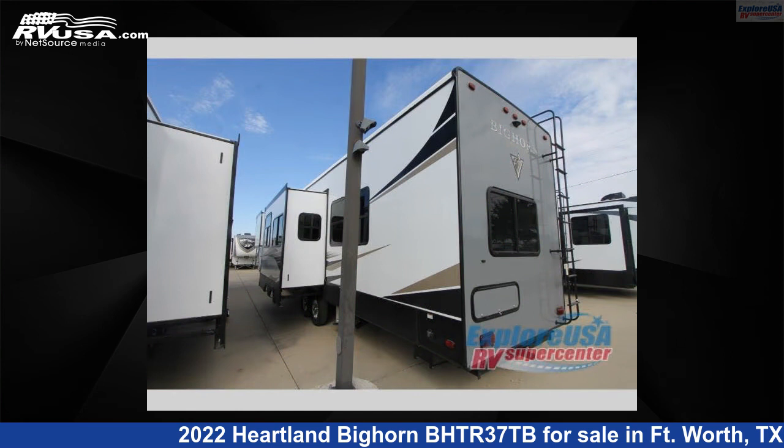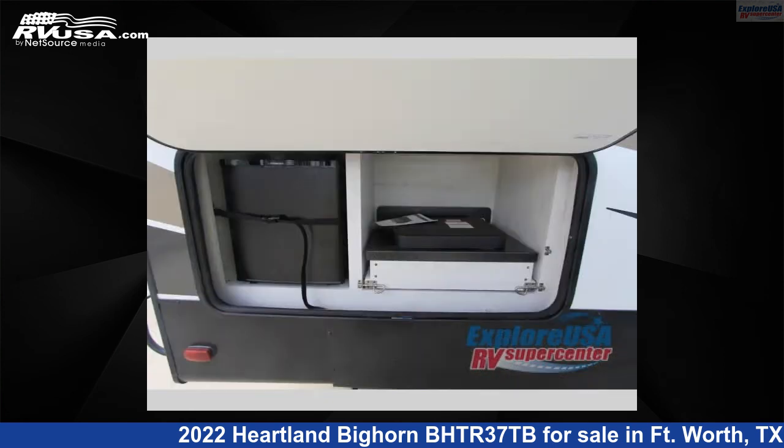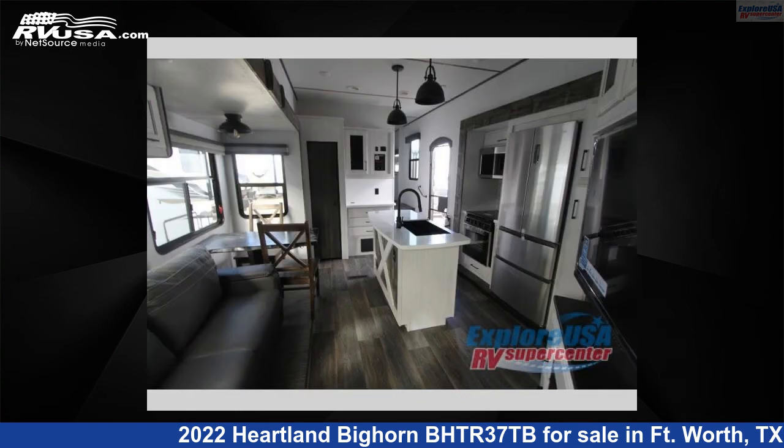This new Heartland is 38 feet 0 inches in length and features three slide-outs, a cinderwood interior, sleeps eight, and 65 gallons fresh water capacity. The floor plan layout of this fifth wheel features bath and a half, front bedroom, kitchen island, loft, rear bedroom, and two entry/exit doors.